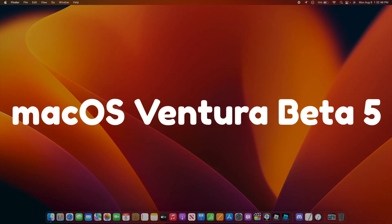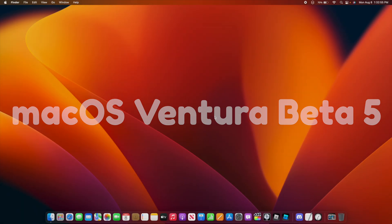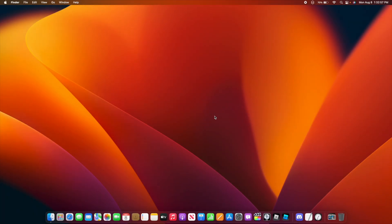Apple has released macOS Ventura Beta 5 to developers, and tomorrow they'll hopefully release it to public beta testers. In this video, I'll be showing you what is new in macOS Ventura.